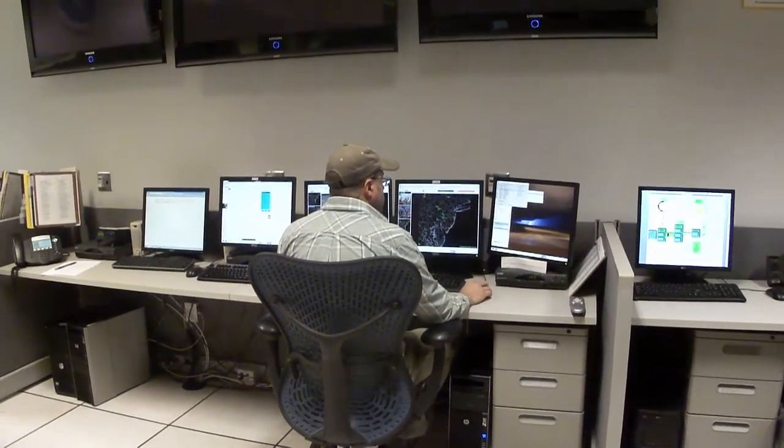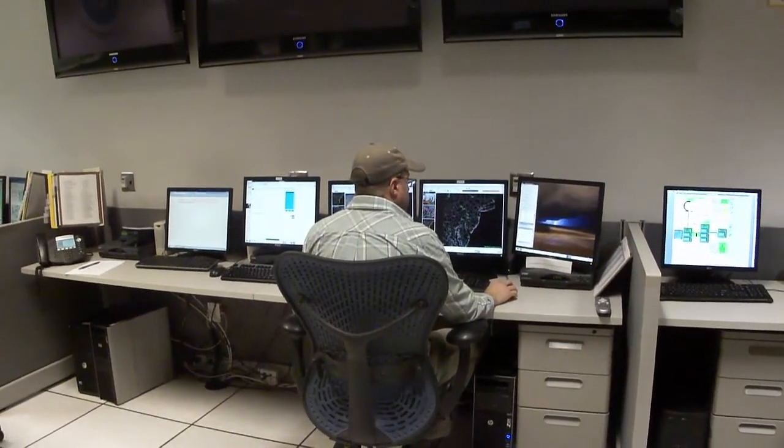Here we have our hydrologist monitoring various river forecast points across the region.